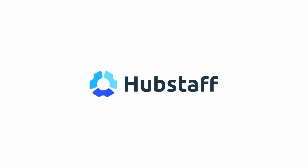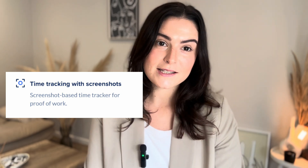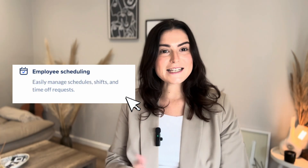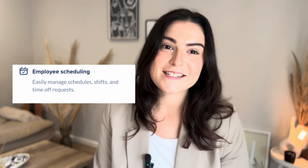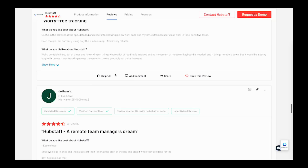Last on our list is Hubstaff. Hubstaff is best for blended workforces — it's ideal for both field workers and remote teams, offering detailed tracking and labor cost control. Key features include GPS geofencing and idle detection for time tracking, activity tracking for remote workers using screenshots, and easy scheduling across different workforces. Hubstaff is rated 4.6 out of 5, and users love its utility for managing both remote workers and field teams.